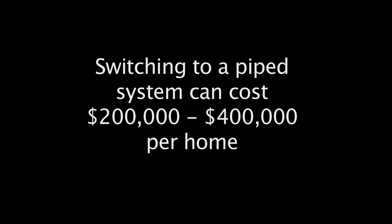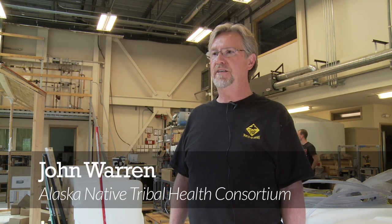There are many homes in Alaska that remain unserved, and it's likely that many of these homes will remain unserved for the foreseeable future.